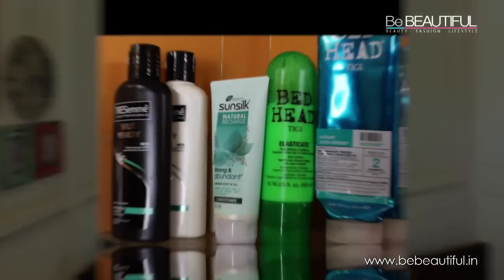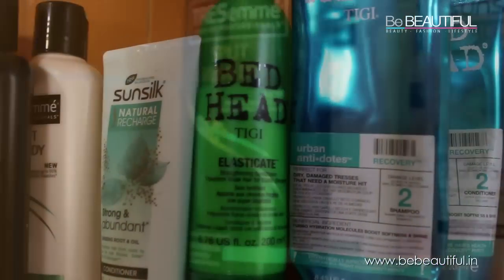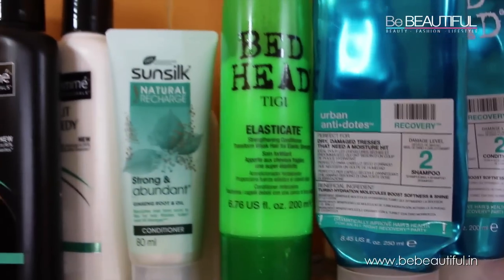I've just washed my hair and shampooed it. I have a lot of shampoos in my bathroom — I use tons and keep three or four at one time. Come to my bathroom! This is my shampoo shelf. I'm currently using Urban Antidotes by TIGI and the Tresemmé Split Remedy Shampoo and Conditioner. You'll find a lot of conditioners here because I skip using conditioner a lot.